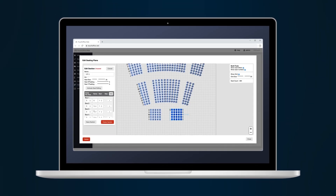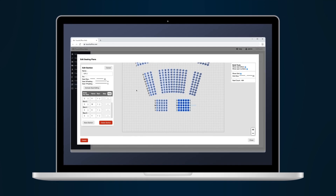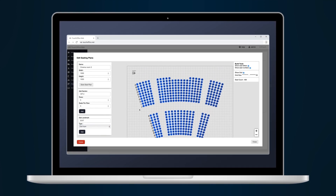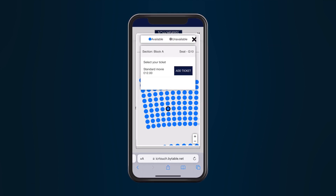For seated venues, the seat plan creator gives you the freedom to create fully customisable floor plans, include variable seat types, adjust the seat numbering system and include recognisable landmarks to streamline the ticketing purchasing journey, all while ensuring your customers are well informed both before and during their visit.